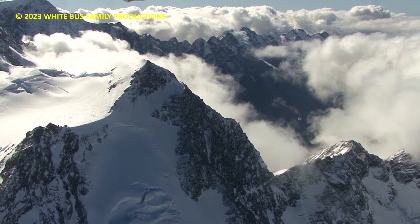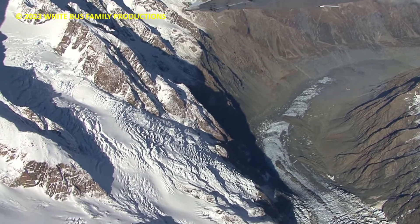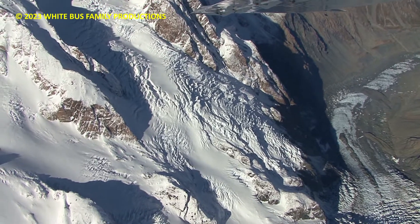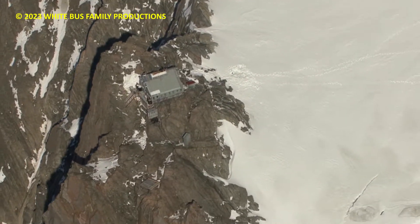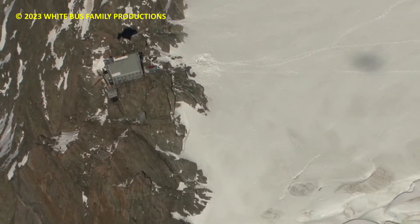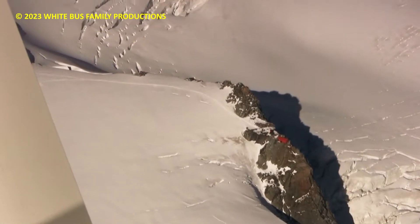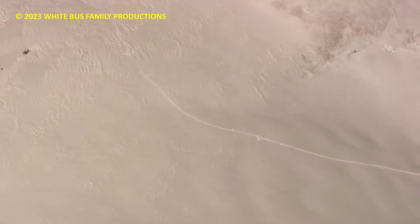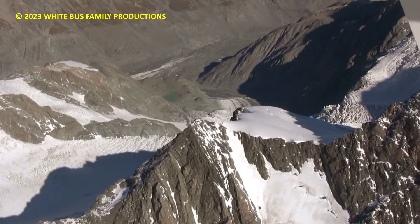Just coming through to the very top of the Tasman Glacier now — Tasman Glacier below. There's a little hut down below on our left there. See the hut down below us here? And see the tracks where people have been walking down to it — so we're right at the very top of the Tasman Glacier.